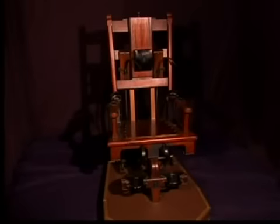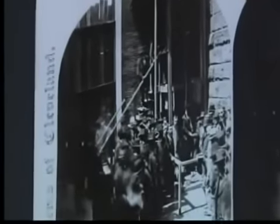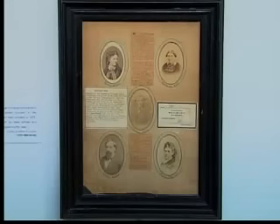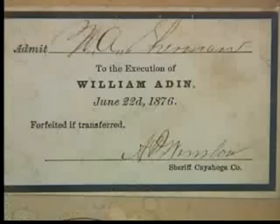Prior to electrocution, hanging was the method used. An 1876 hanging of murderer William Adden took place in Cleveland's Public Square. The sheriff used to sell tickets to the hangings. This picture frame has not only the newspaper articles and the photographs of the ladies that were killed, it also has an original ticket from that hanging.